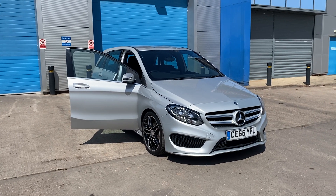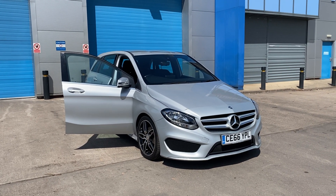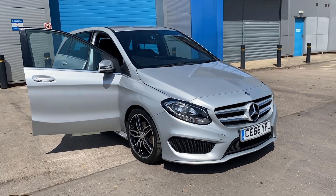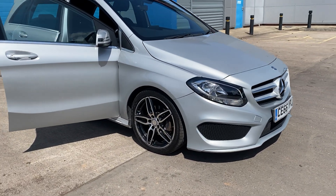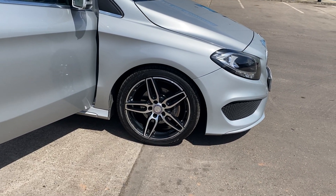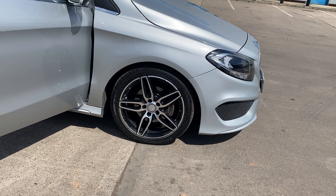We've just acquired this facelift Mercedes B-Class diesel sport in absolutely superb condition. It's got some AMG styling features on it, like the absolutely immaculate diamond-cut style alloy wheels.